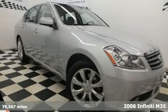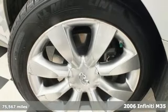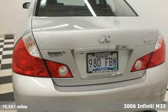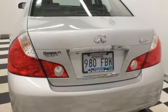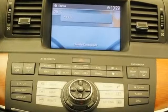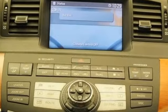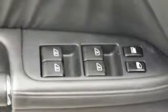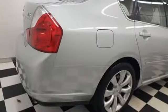Here's the 2006 Infiniti M. Why go European when the M offers unprecedented performance and value with standard features like a 5-speed shiftable automatic transmission, one-touch power glass sunroof, front seat whiplash protection system, power heated exterior mirrors, and steering wheel phone controls.